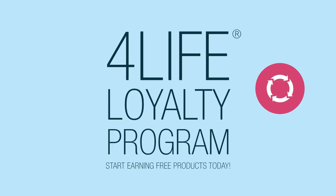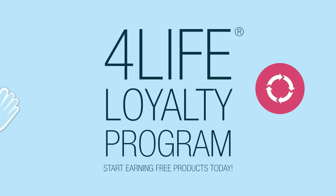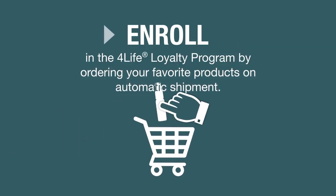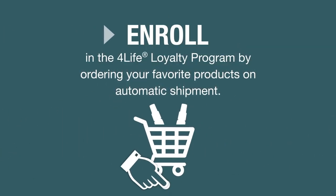Start earning free products when you join the For Life Loyalty Program today. Here's how it works: enroll in the For Life Loyalty Program by scheduling your favorite products to ship every month.